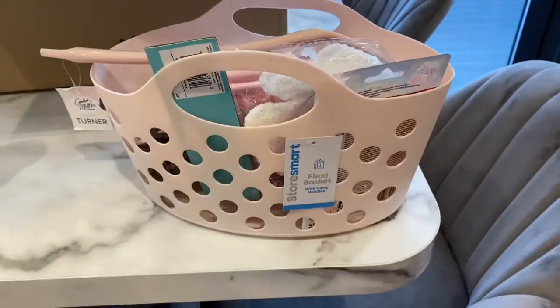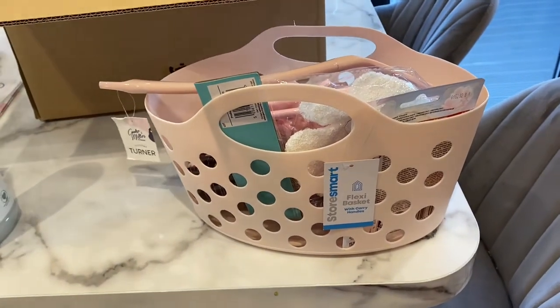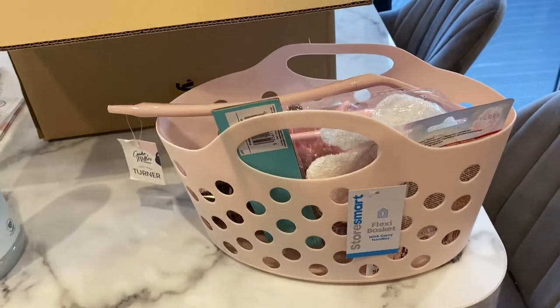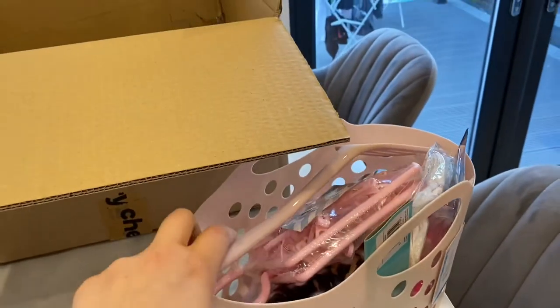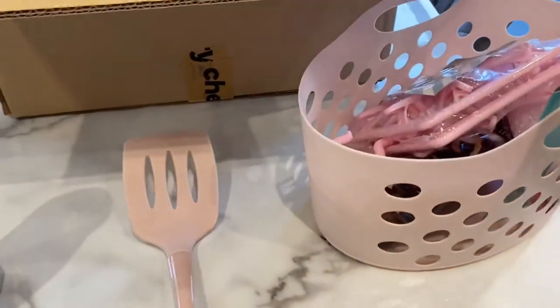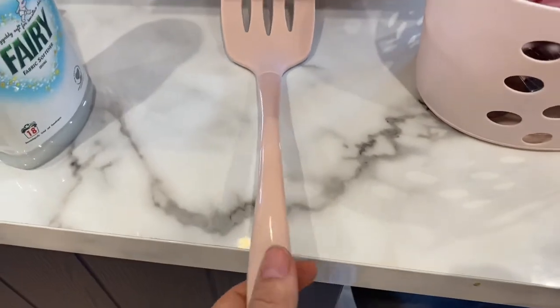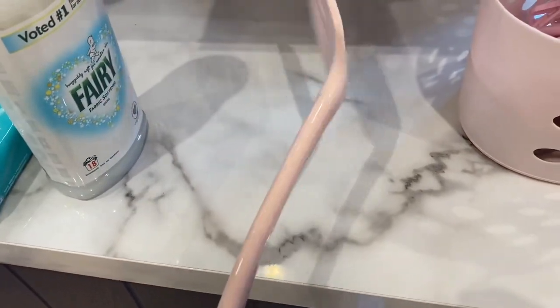This little basket — how adorable is it! I could use it for socks or underwear when doing the washing, so I can carry it upstairs. Probably for socks actually, since mine are always all over the place. That was about 50p or a pound.